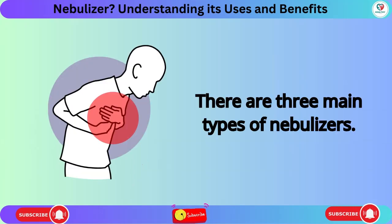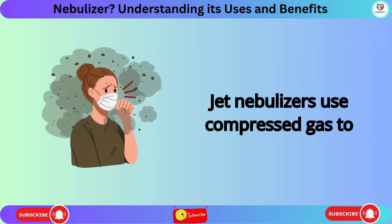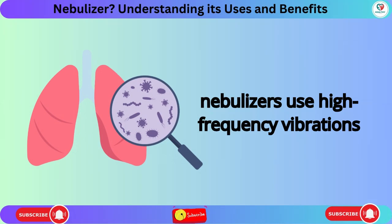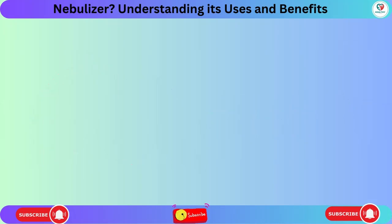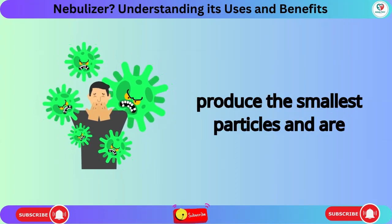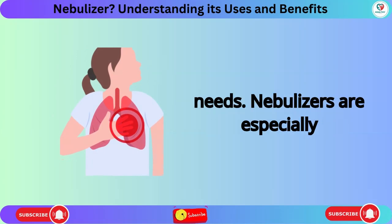There are three main types of nebulizers. Jet nebulizers use compressed gas to create an aerosol. Ultrasonic nebulizers use high-frequency vibrations to produce larger aerosol particles. Mesh nebulizers use a fine mesh to produce the smallest particles and are the most expensive. Your doctor can help you choose the right one for your needs.